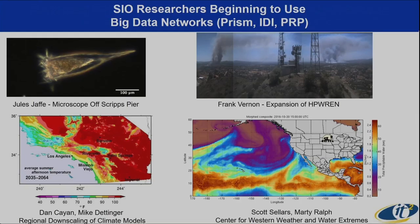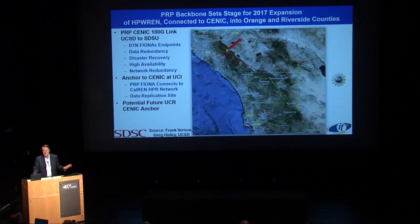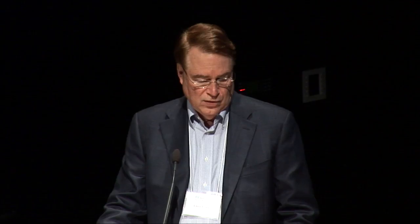The High Performance Wireless Research and Education Network, doing up to 155 megabits per second point-to-point, is being extended through the PRP. We intend to expand HP-REN across SCENIC, and SCENIC has begun to think of this as a next phase of their activities. We are in the final stages of engineering to put a dish on top of SDSC and on top of the Cal-IT2 building at Irvine, connected by optical PRP. We've got that hooked up at 100 gigabits over to SDSU as our testbed, and we're now deploying to Irvine and then Riverside — allowing for data redundancy and disaster recovery.